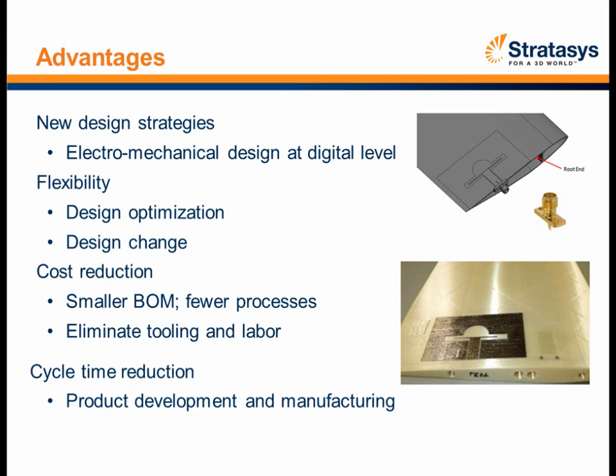In summary, we've proven that we can marry the electrical and mechanical design at a digital level. We've realized the flexibility from design optimization and the ability to change the design as we learn what worked and what didn't. Cost reductions from smaller build materials and fewer processes helped eliminate additional costs. Eliminating tooling and labor for assembly is another great advantage — both for cost reduction and cycle time reductions. Production development and manufacturing times are radically reduced with these combined technologies.